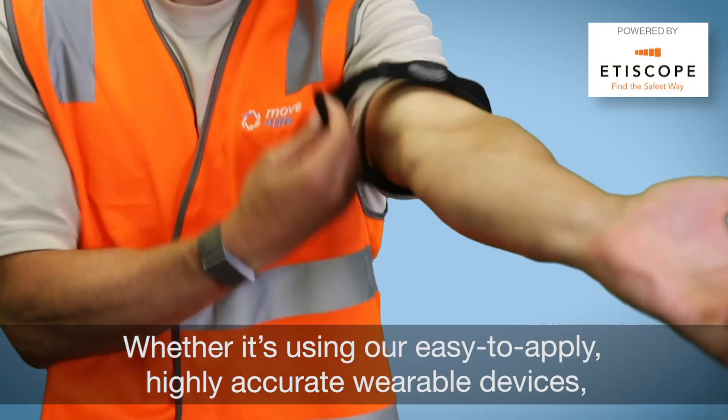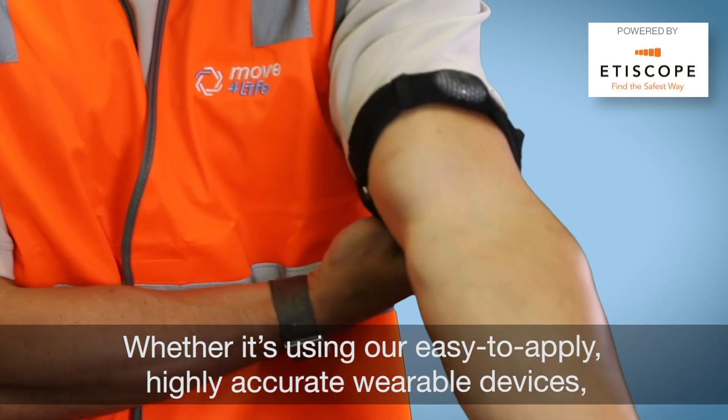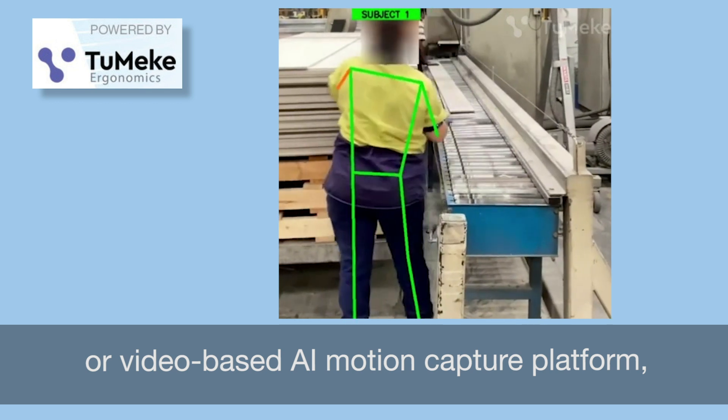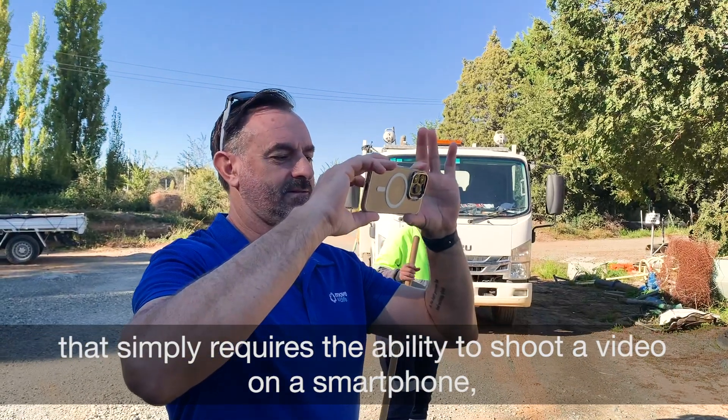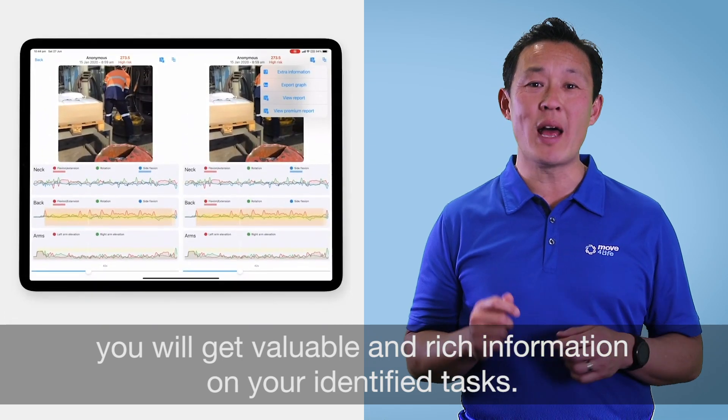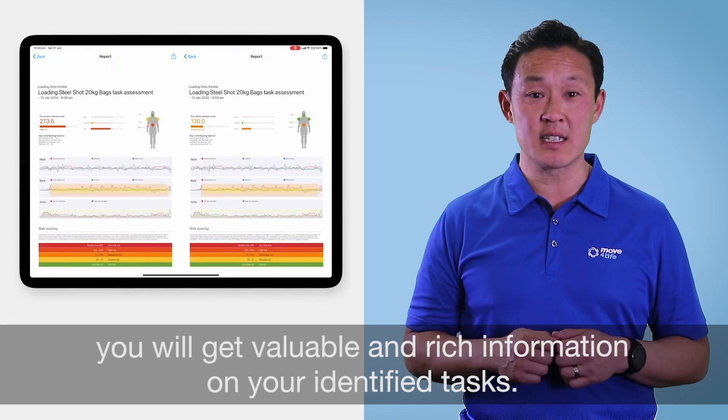Whether it's using our easy to apply, highly accurate wearable devices, or video-based AI motion capture platform that simply requires the ability to shoot a video on a smartphone, you will get valuable and rich information on your identified tasks.